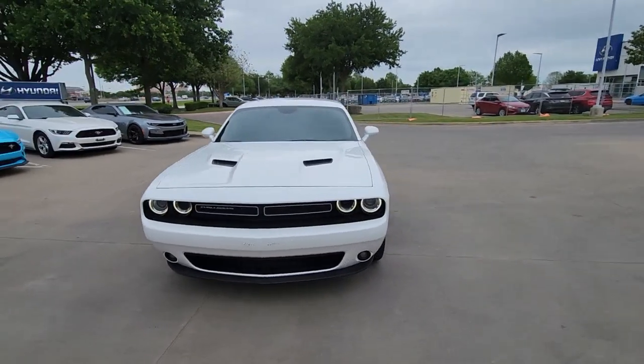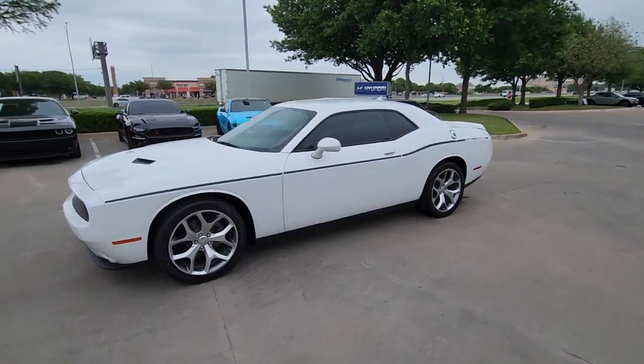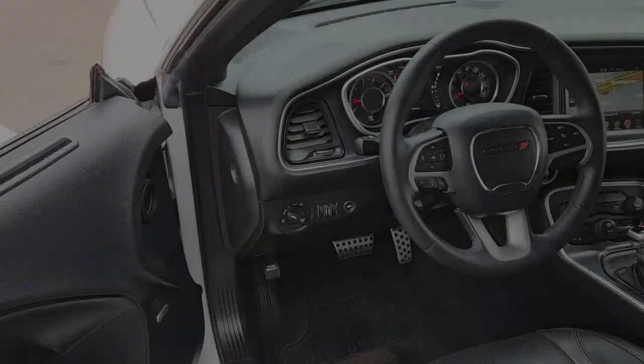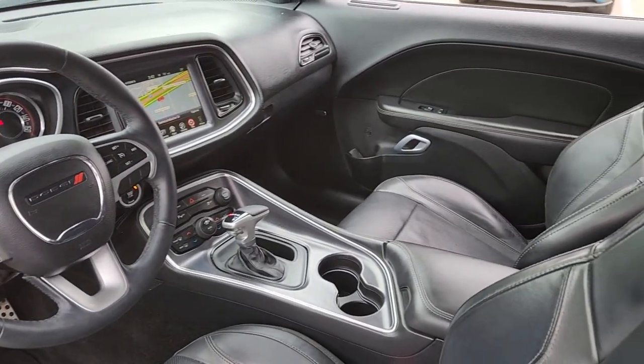The following are some of this vehicle's highlighted options: keyless entry, navigation system, backup camera, keyless start, satellite radio, heated mirrors, fog lamps, aluminum wheels, heated front seat, alarm.